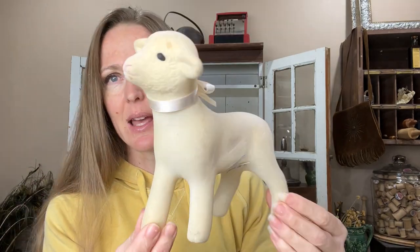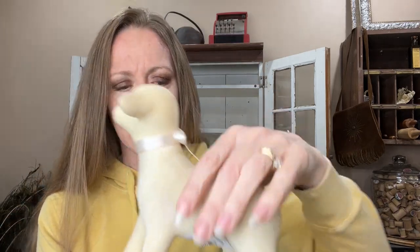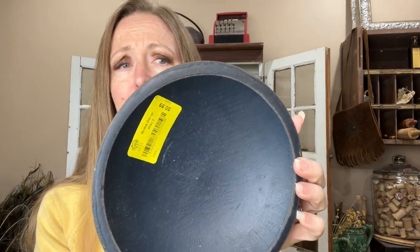Thrifting, we got this flocked lamb — super cute for Easter. Lambs are always popular, and I can never remember the word 'flocked'; I always google 'fuzzy' and then remember. Then for 89 cents I got this little wooden bowl — somebody has painted it navy. I will probably strip it, but I just love them to put things in and I love to make stacks of wooden bowls. For 89 cents I gave myself a project, so that will need to get stripped at some point.